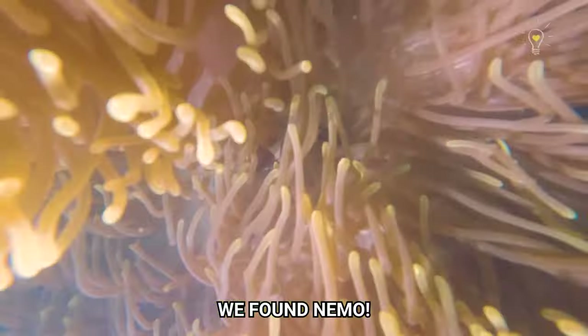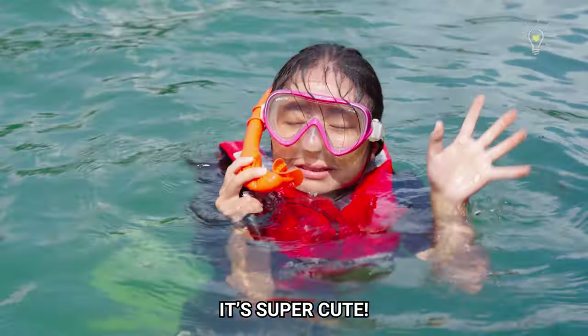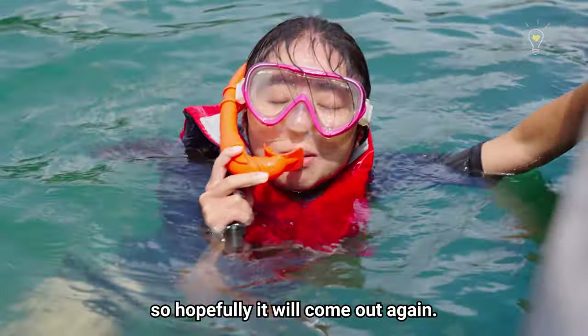We found Nemo! It's hiding within the tentacles of the magnificent anemone. It's super cute. You have to be quiet because it's a bit shy — hopefully it will come out again.